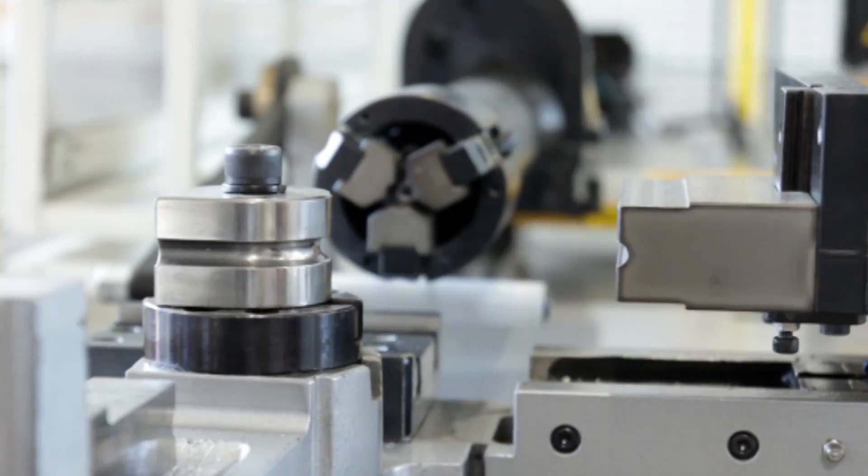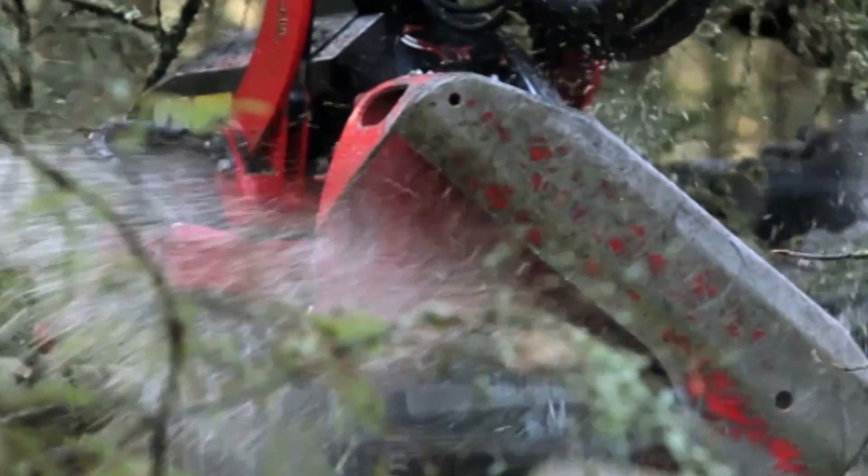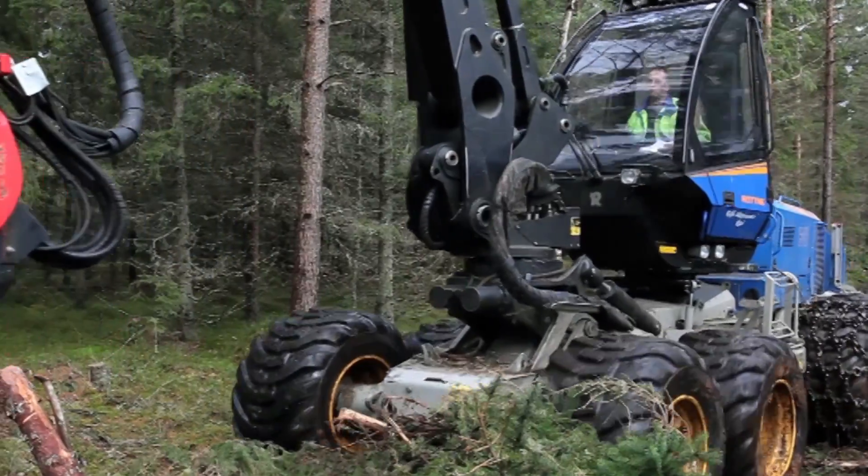In recent years, increased environmental requirements on noise and exhaust fumes has led to more isolated engine rooms and higher fuel pressures. This has also increased the risk of fire.